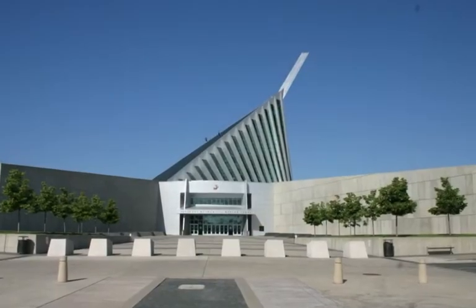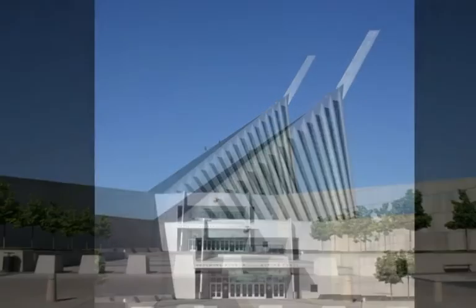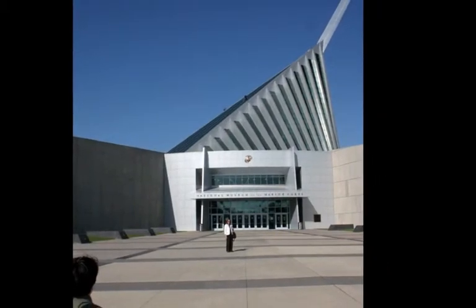This is your host, travel correspondent Tom Willmer, reporting from Quantico, Virginia. We're at the United States Marine Corps Museum. Please join us as we visit with Mike Miller, the archivist of the United States Marine Corps.